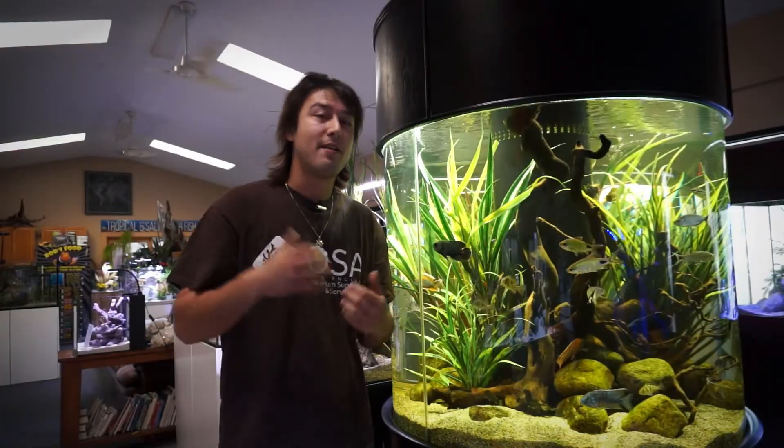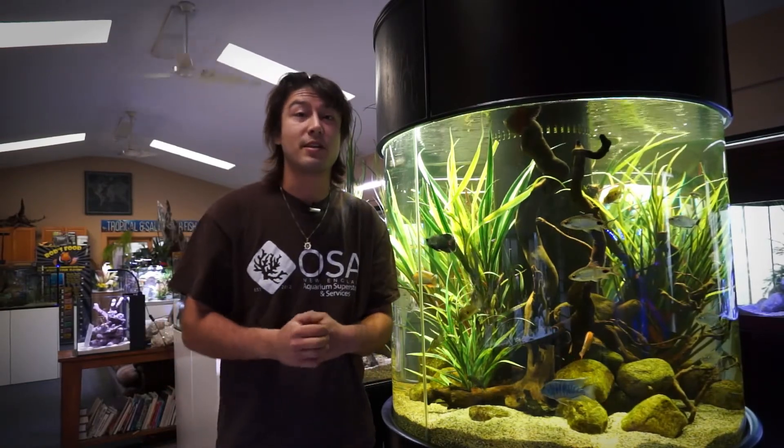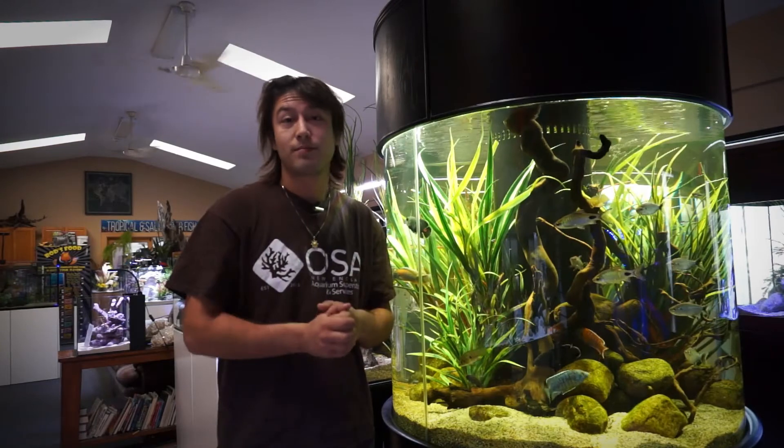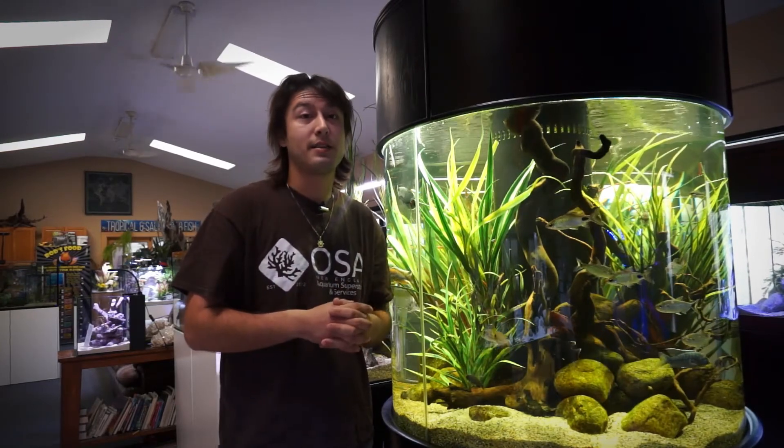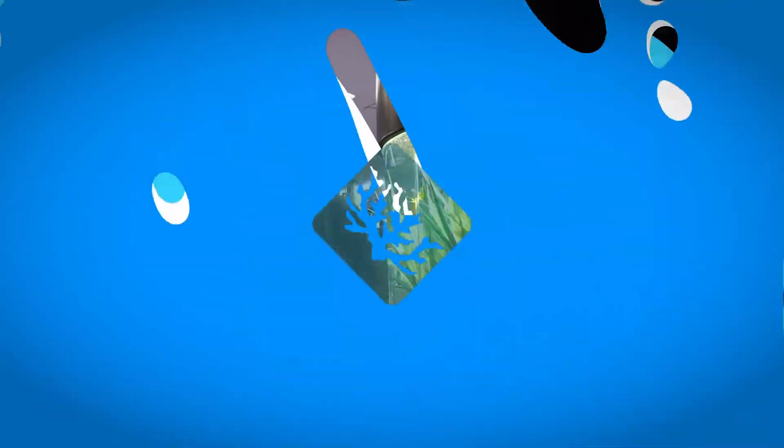So fun fact about the cyprinids — helping out with human health as well as aquariums. Cyprinids as a whole: very good at hearing, excellent bottom feeders, extremely diverse, really tolerant. The only fault they have is sometimes they get a little too big for our tanks. See you next time. Thank you.